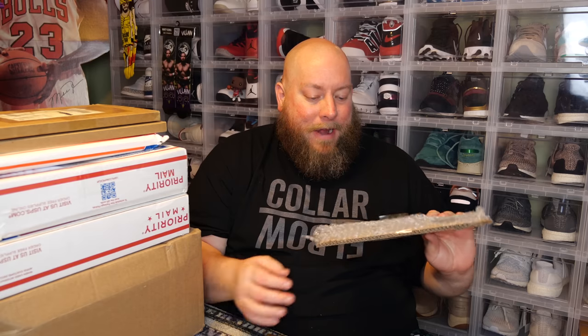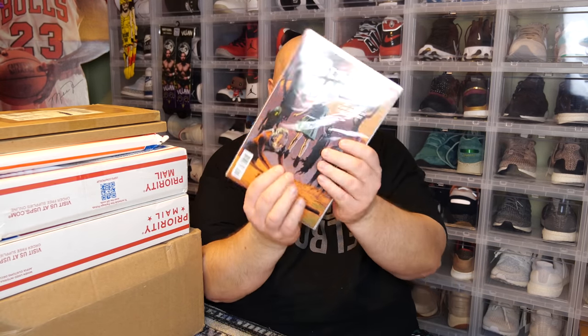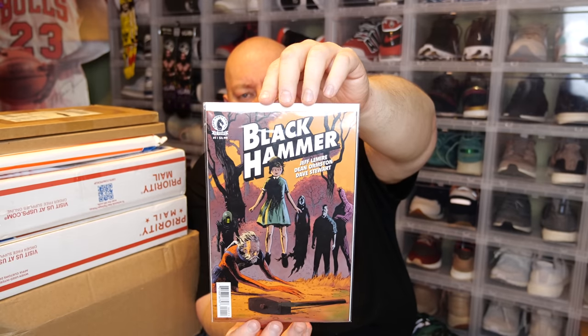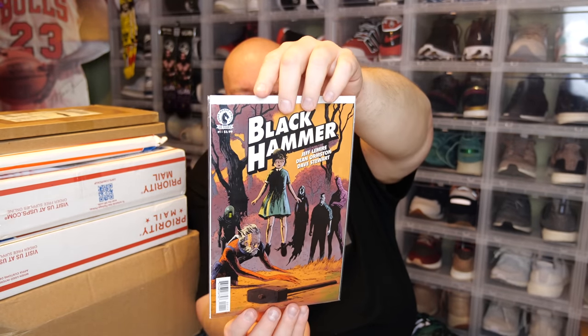I had to very carefully unpack this next one. There was so much tape wrapped around it. I had to carefully undo it so I didn't damage the comic trying to get it out. This is Black Hammer number one that I picked up off eBay — I'm thinking I paid around $35 to $40 plus shipping. This has recently also been optioned, I think for either a TV show or movie. I found one for a pretty decent price and it looks to be in phenomenal condition. Pretty happy about that.